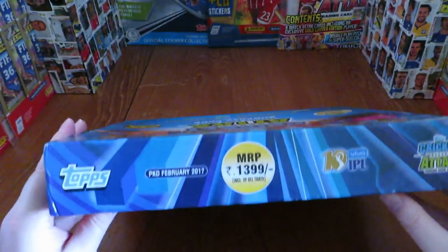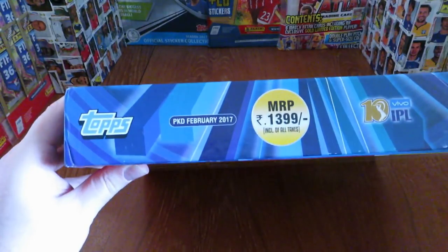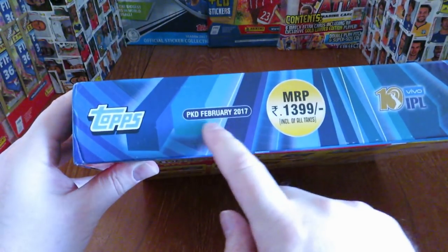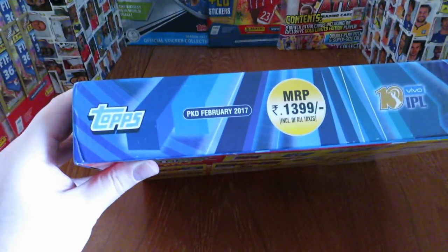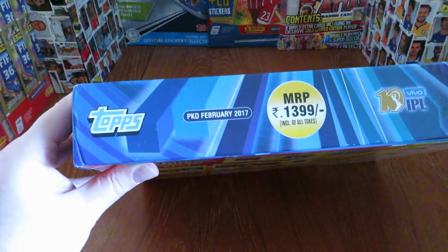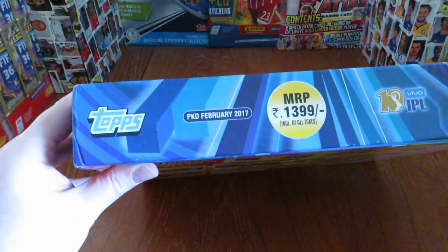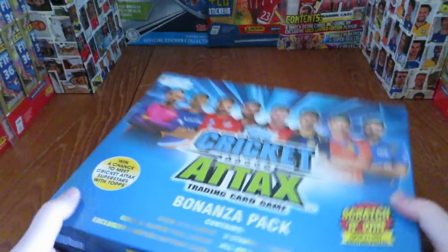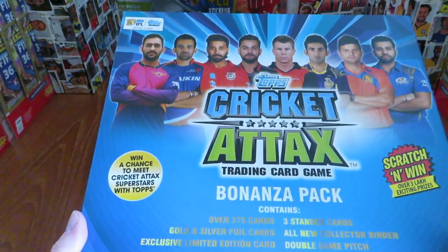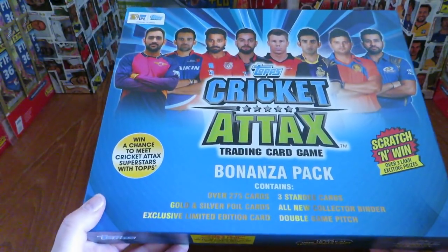Football Cards India has been very, very busy as well as myself. But it was originally picked February 2017 and released in March 2017. It had a retail price of 1,400 Indian Rupees and it's based on the 2017-18 season for the IPL.